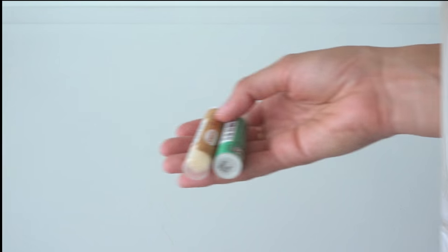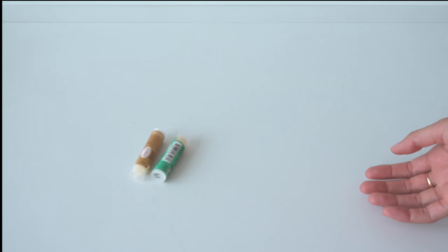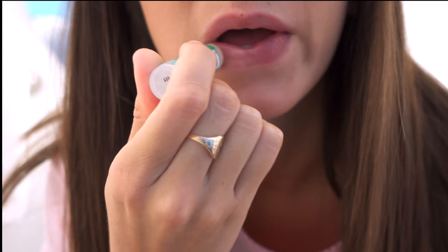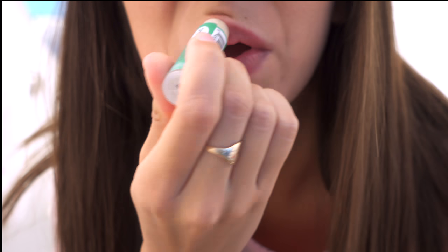This is kind of random, but I've been dying over these chopsticks — Sprouts vegan lip balm brand. It's awesome. There's a crazy coconut flavor and then there is the minty madness. It's literally all I wear and it feels so good.